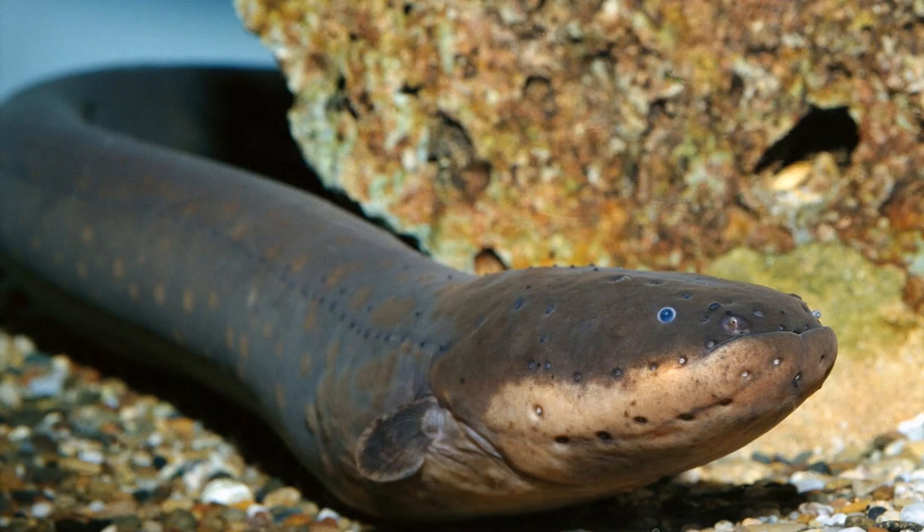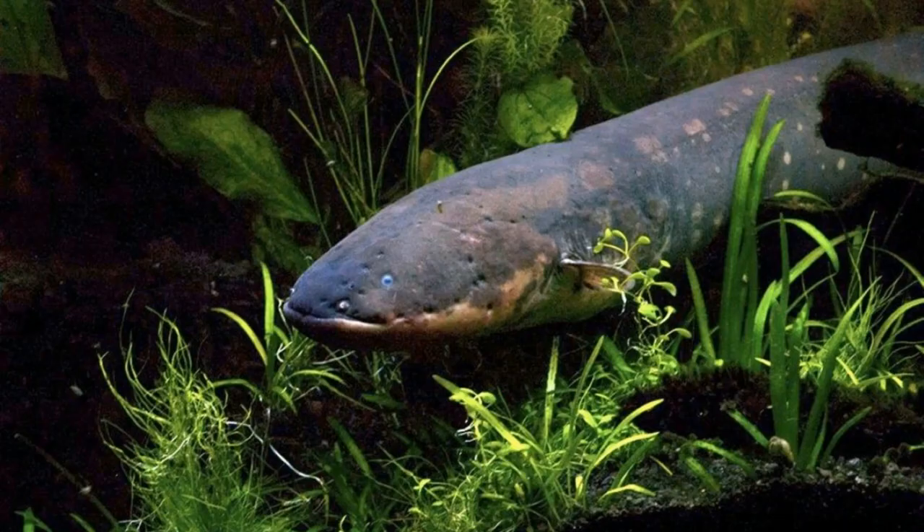Electrophorus electricus, also known as the common electric eel, is the best known species of electric eel, and until the classification of two additional species in 2019, was considered to be the only species of electric eel. Despite its name, it's not a true eel, but rather a knife fish native to the fresh waters of the Guiana Shield throughout the countries of Brazil, Colombia, Venezuela, Guyana, Suriname, and French Guiana.